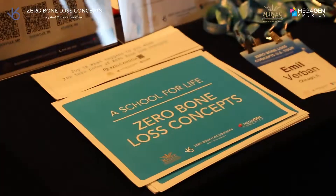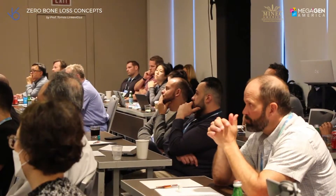The benefit of having zero bone loss is that it can save you hours and hours of having to redo the work and having to stand in front of your patient and say sorry, we're going to start over.